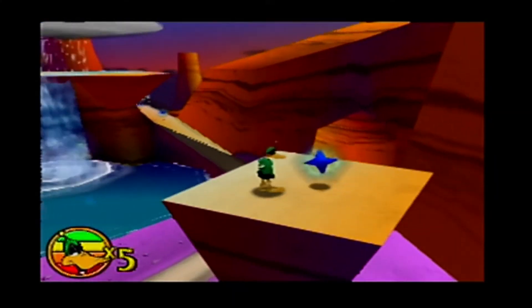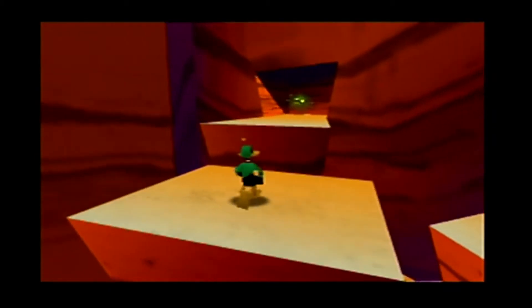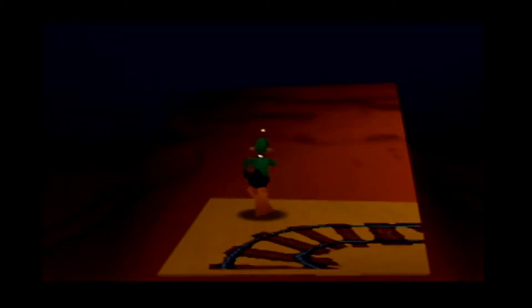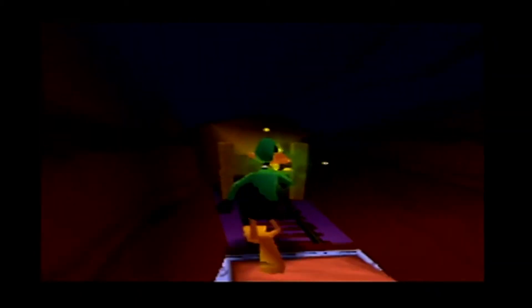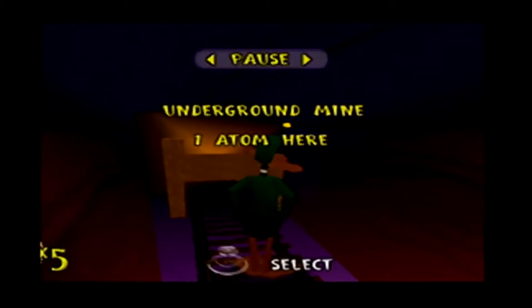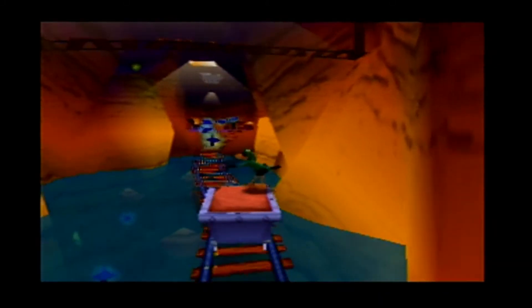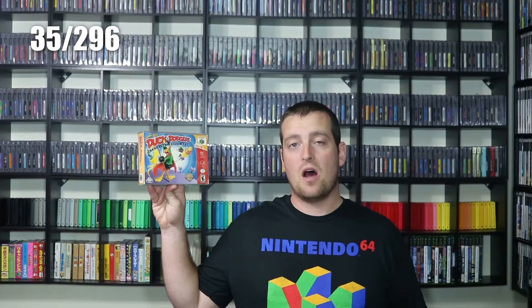Next up we have another game you'll want to knock out quickly: Duck Dodgers starring Daffy Duck. It's another platformer by Infogrames, released in 2000. If you find this game for less than a hundred bucks complete in box, I'd try to get it — I found this copy for $80 shipped, and you frequently see it in the $200 plus range. Duck Dodgers is a really fun platforming game where you control Daffy and run around collecting atoms to unlock more levels. Duck Dodgers starring Daffy Duck is game number 36 for the collection.